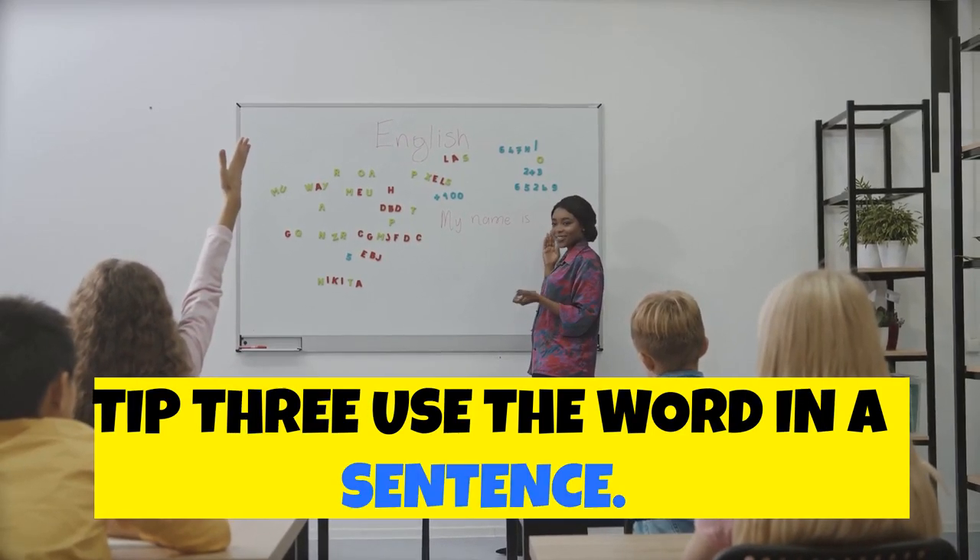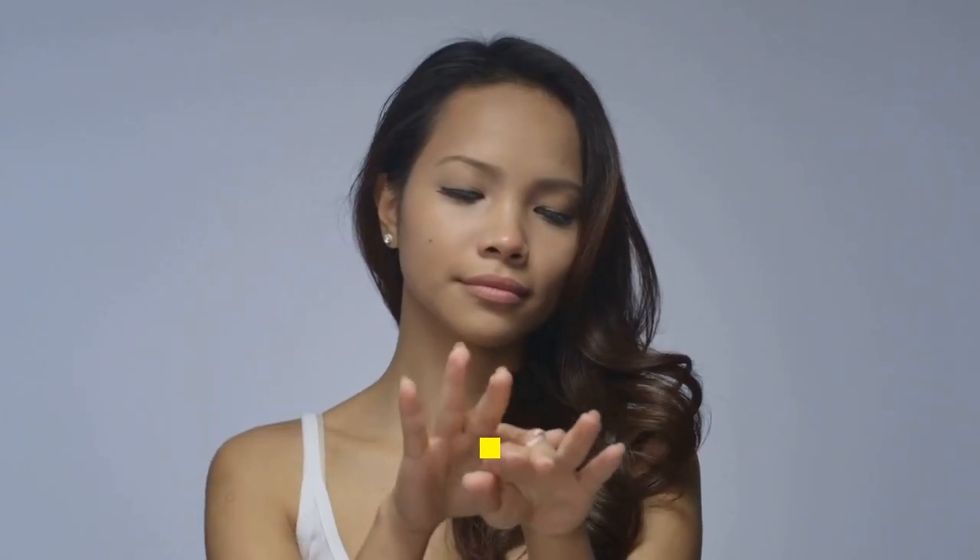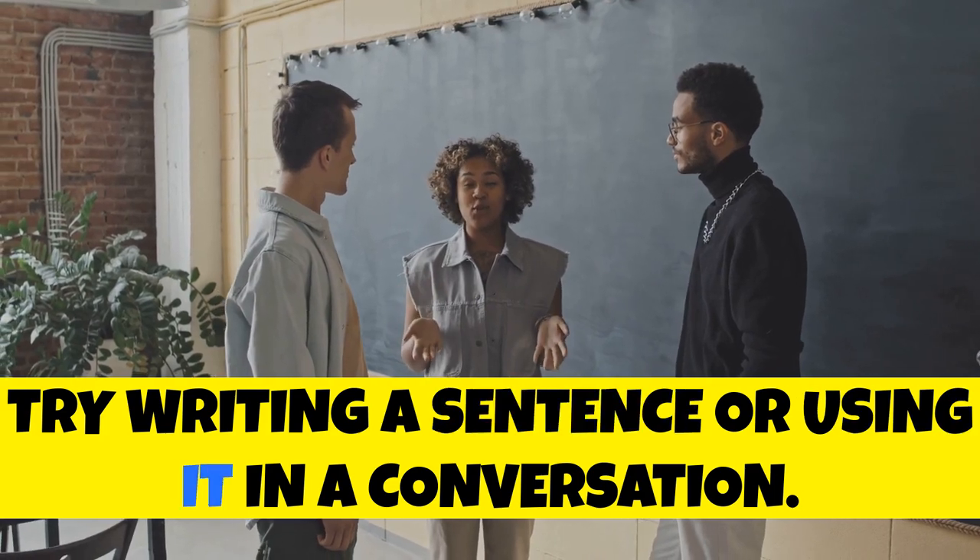Tip 3: Use the word in a sentence. The more you use it, the better you remember it. Try writing a sentence or using it in a conversation.